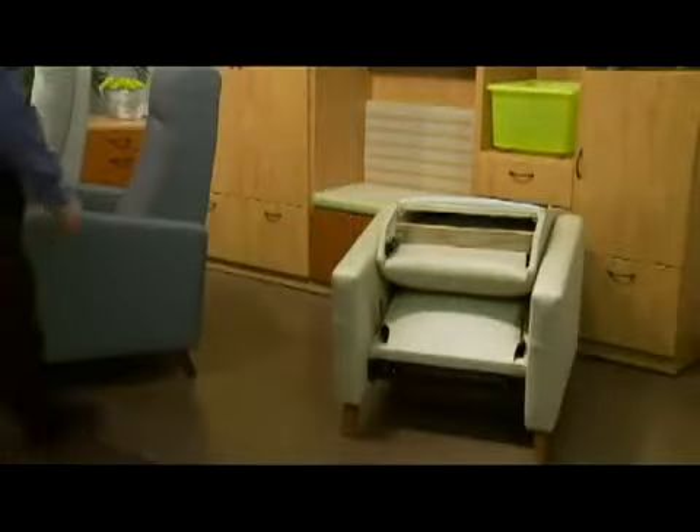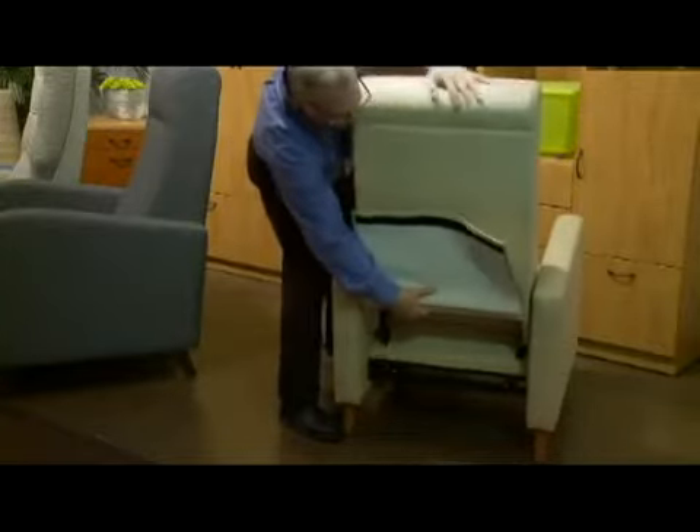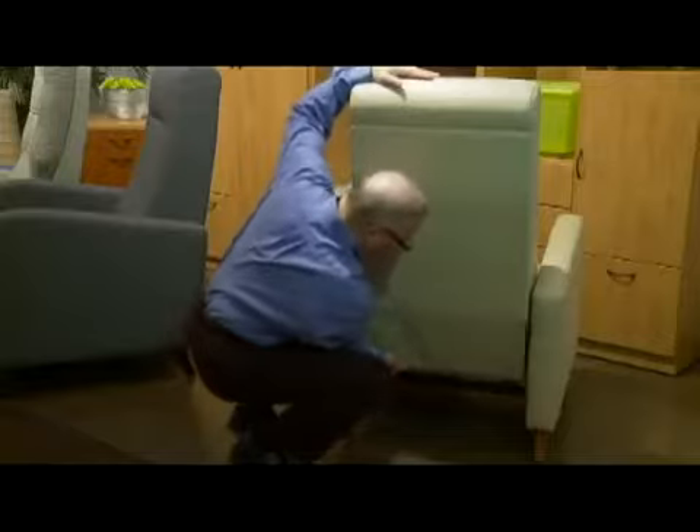The Haley Healthcare Recliner is shipped in two parts within a single shipping container. The back is easily installed on-site using heavy-duty steel bayonet connectors for a strong joint between the seat and reclining back.